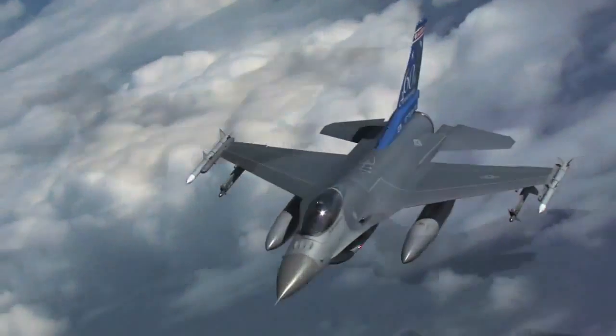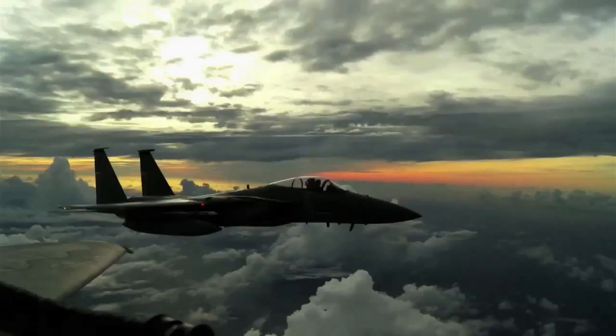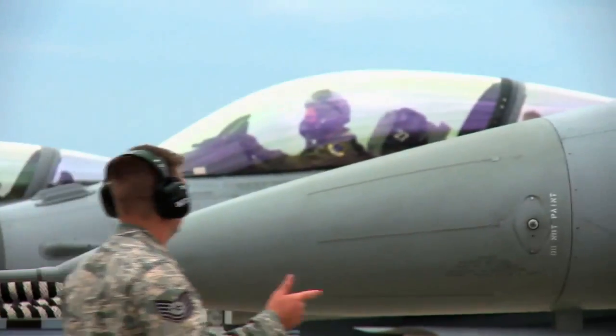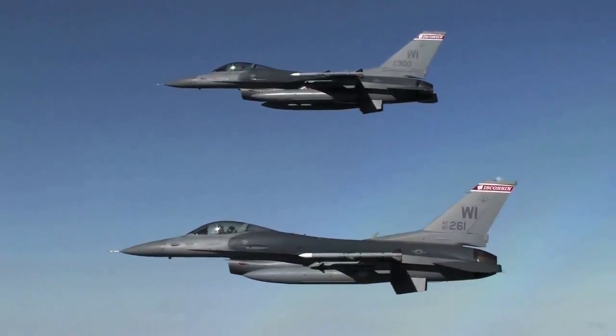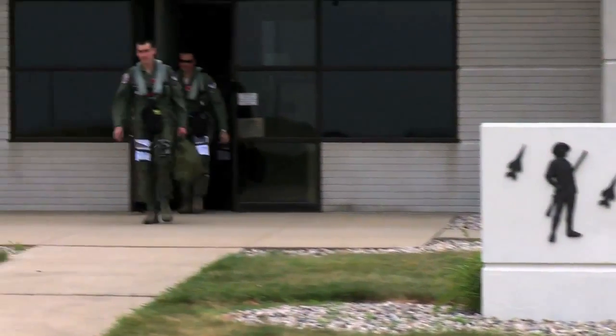The Air National Guard is a unique organization where we have a dual state and federal mission. For the federal mission, we do homeland defense — that's one of our primary missions, especially when you talk about F-16s and F-15s. The homeland defense mission has been especially important since 2001, but even before that the Air National Guard was poised with alert sites around the country protecting our borders. In addition, we deploy whenever we're tasked for overseas contingency operations — Afghanistan, Iraq, and other places.